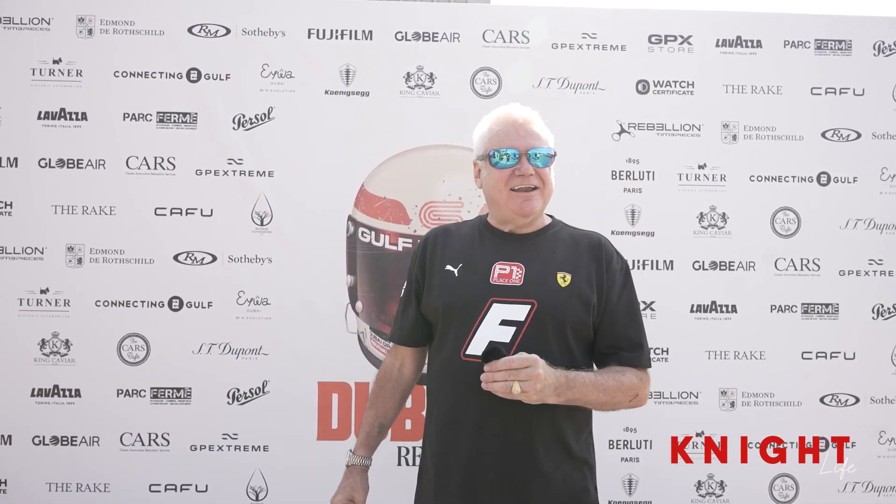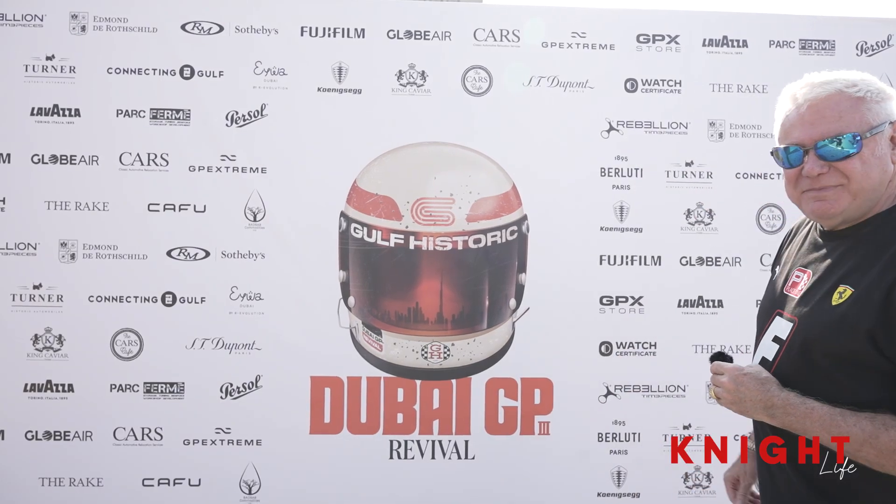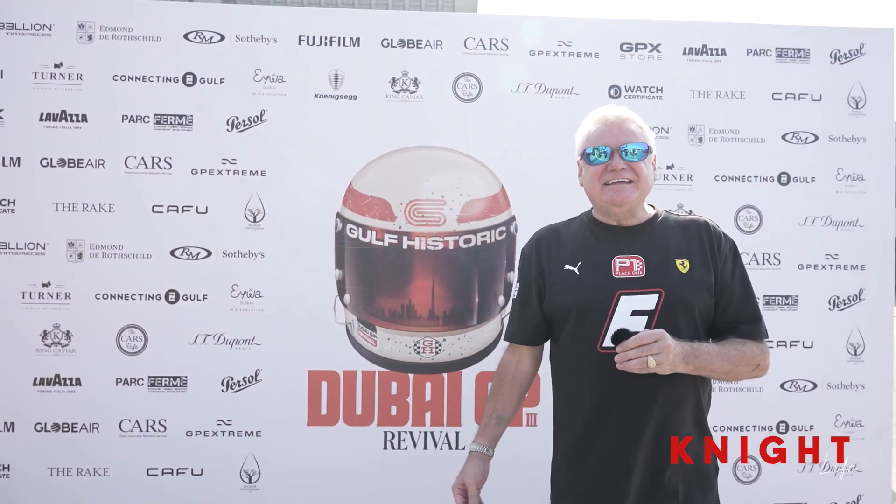Hello, I'm Gary Knight, founder at Knight International. Welcome to another episode of Knight Life. I'm here in Dubai today at the Dubai Autodrome. We're here for the Dubai GP Revival. This event gets bigger and bigger each year, some fabulous racing. Come and let's have a look at some of the historic racecars that are on show here. Follow me.